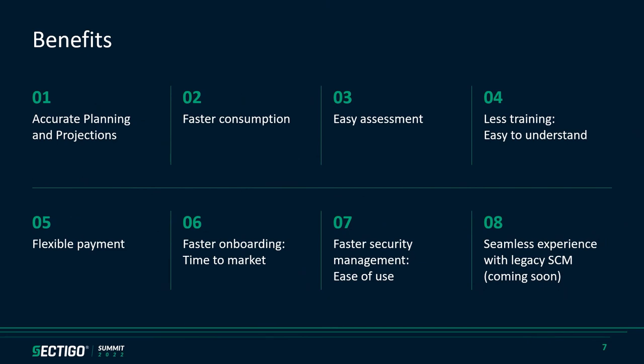Let's recap the benefits that the new SCM platform provides. Accurate planning and projections: you easily get to know when you need to purchase additional assets based on your consumption history, helping in planning and projecting not only assets but also budget allocation in future. Faster consumption: maximize your utilization of assets for what you paid for. Additionally, easier assessment, less training effort, flexible payment, faster onboarding — all reducing your time to market. Faster security management, seamless experience for existing customers using legacy SCM, and many more.